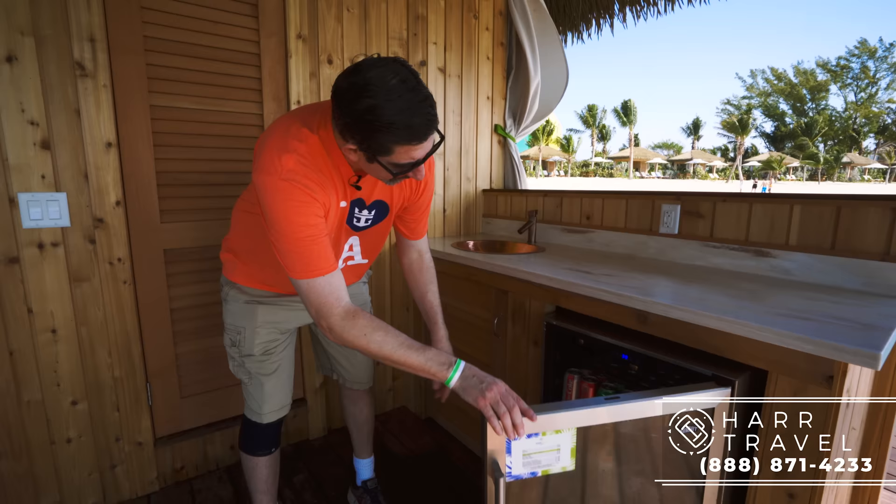In addition to the phenomenal food options — for example, you can get surf and turf, and they also have continental breakfast in the morning — they have a highly upgraded menu that is basically the equivalent of a specialty dining restaurant on the ship. You also have your mini fridge down here, all stocked. If you have a beverage package on the ship, it's going to work here as well, though there are some upgraded or specialty items that may not be. If you don't have a package, you can also order à la carte.